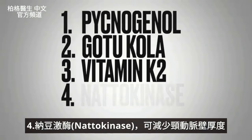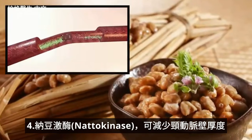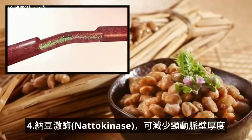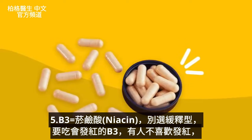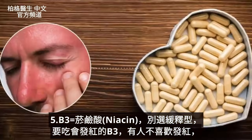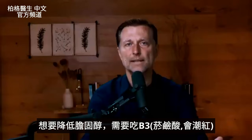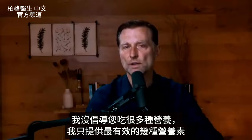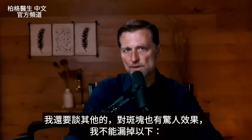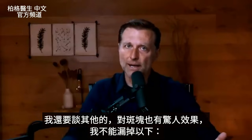The next remedy is nattokinase, which can help decrease the thickness of the carotid wall. The last of the primary remedies is niacin — don't get the sustained release version; get the one that creates the flush. I know some people don't like that, but as far as cholesterol goes, it is what you need. I'm not advocating that you take just a lot of nutrition — I'm giving you the most potent ones — but I also want to mention some others that create amazing effects for plaquing.